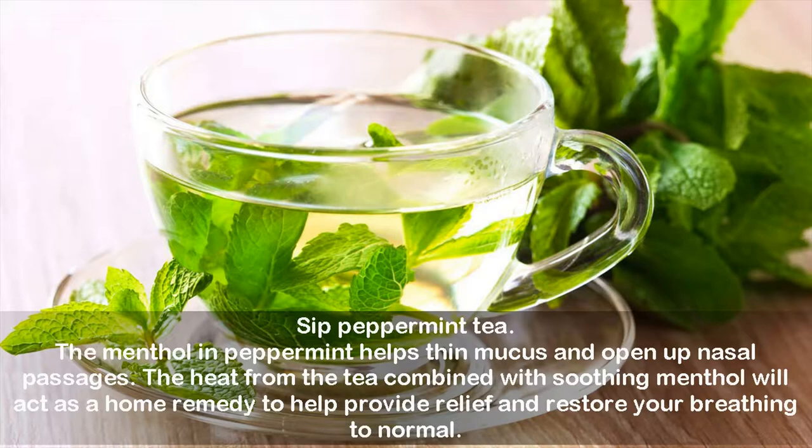Sip Peppermint Tea. The menthol in peppermint helps thin mucus and open up nasal passages. The heat from the tea combined with soothing menthol will act as a home remedy to help provide relief and restore your breathing to normal.